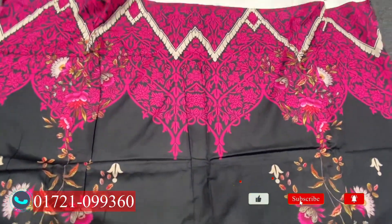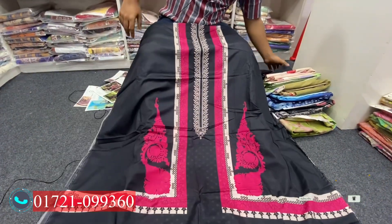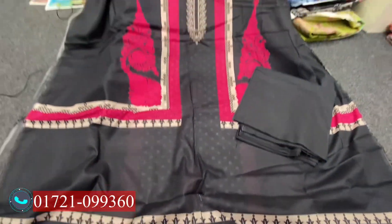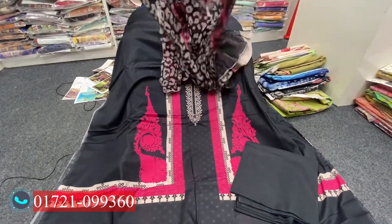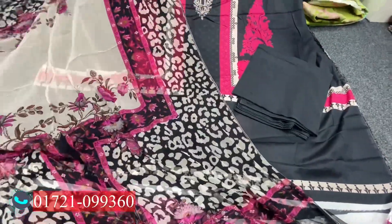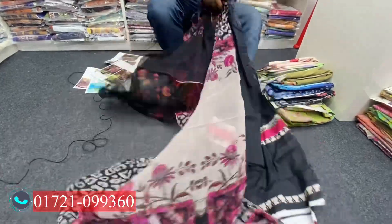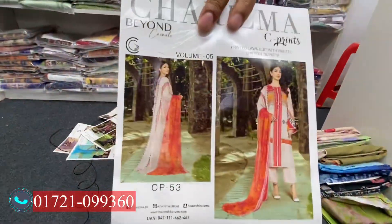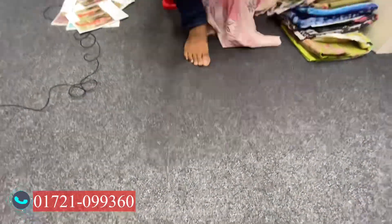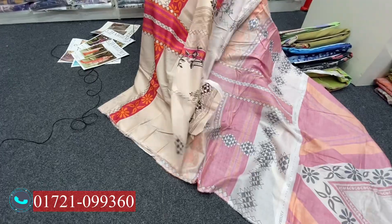Next is the slip. This is the catalog of character dress. Let's see the pages open. This is a very beautiful combination.